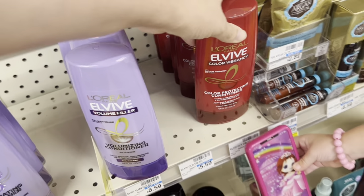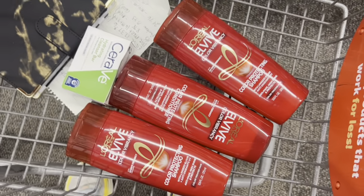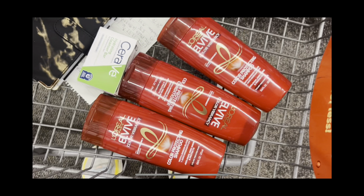Next I'm going to do this hair deal. Everybody got a $15 off $60 in hair product coupon, so I'm going to grab three Elvi for $5.59 each. And then I have a $3 off $15 CRT in the app.